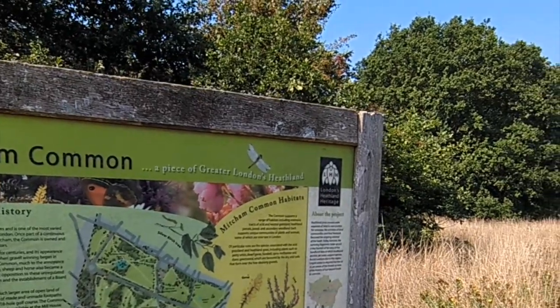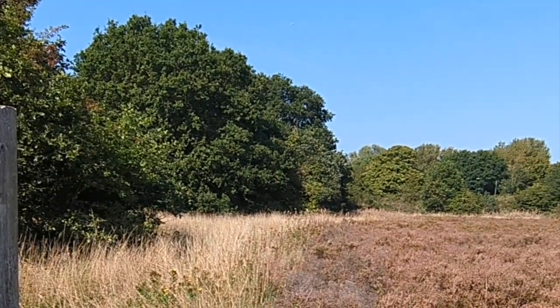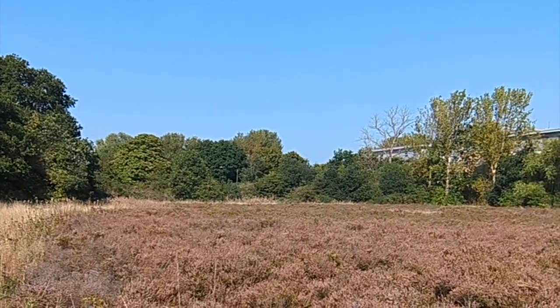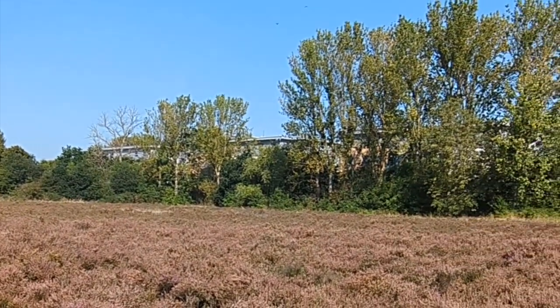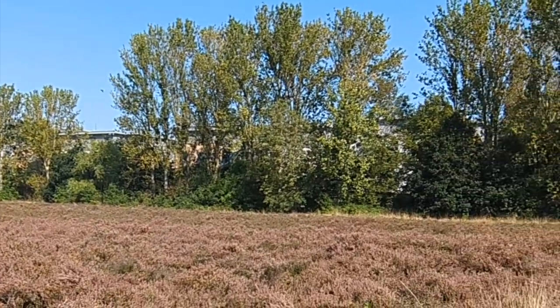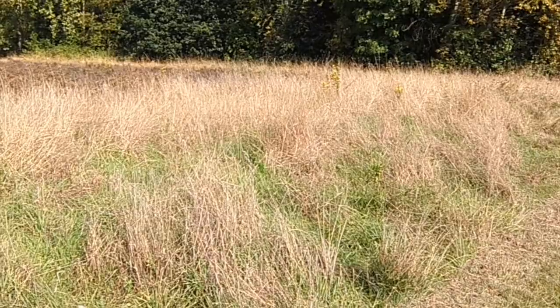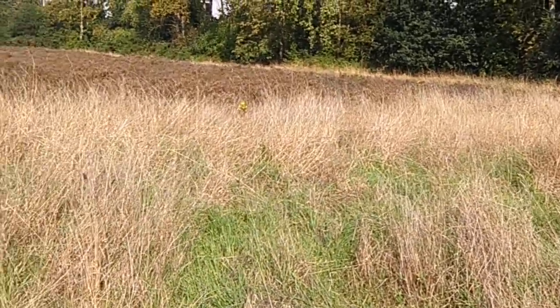Heathland is a special habitat originating from the historic clearance and traditional management of common land over London's more sandy and gravelly soils. Heathland has become very scarce in London, having either been built over during the city's historic growth, or replaced by woodland and recreational grassland in the surviving parks and open spaces.